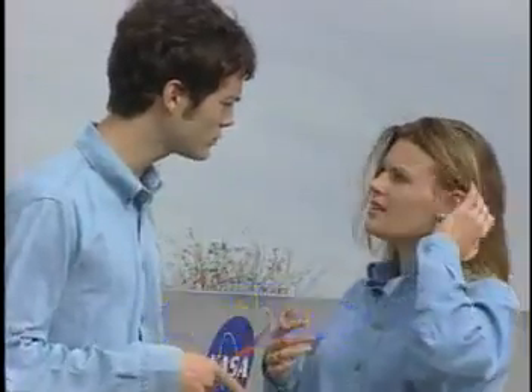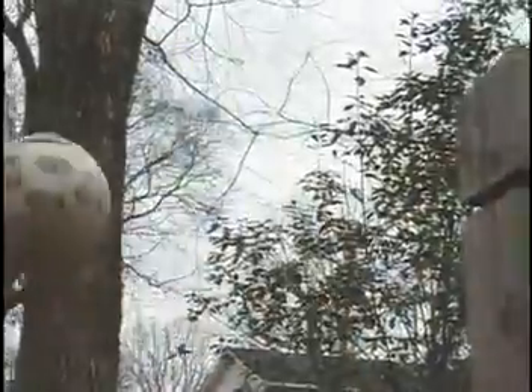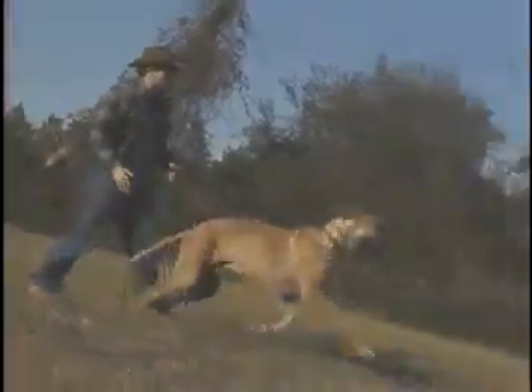You said tethers, like tetherball with the pole and the rope attached to the ball? Absolutely. Some other examples of tethers besides tetherball are the elastic string that keeps a paddleball on a paddle, a fishing line that keeps the fish on a pole, and even a leash that keeps a dog close to its owner. Maybe you can think of some more examples.